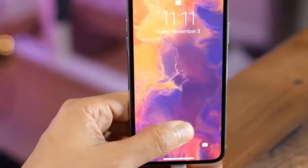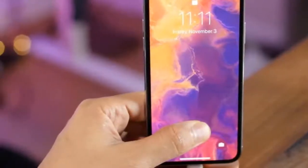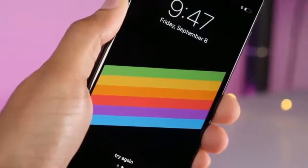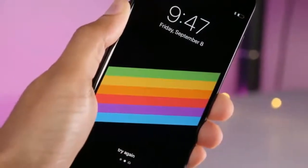Cash is then deposited on an Apple Pay Cash card inside the Wallet app on iOS 11.2, and can be used to purchase goods through Apple Pay or transferred to a bank account.